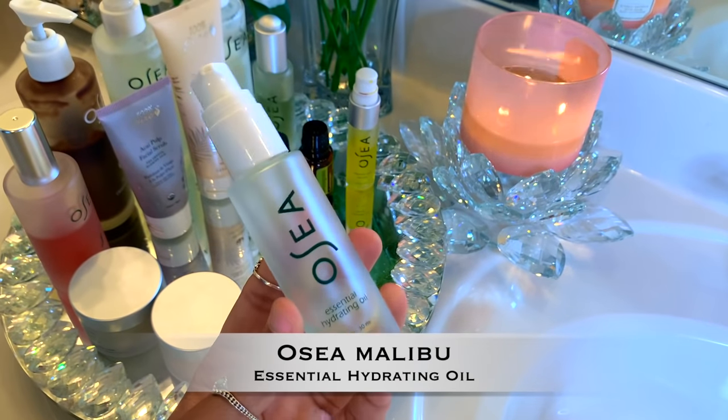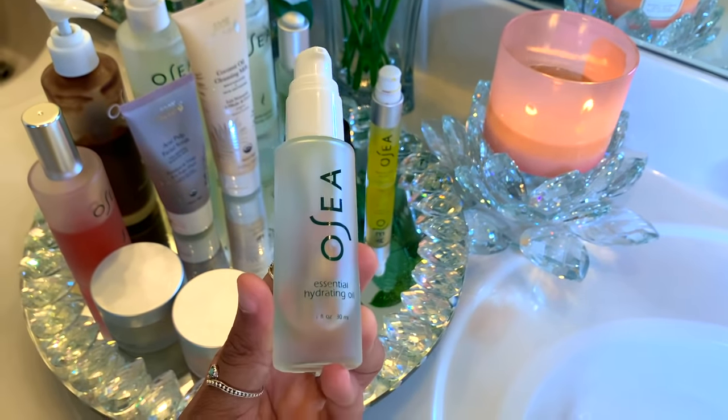To moisturize, I'm taking my Essential Hydration Oil by Osea. What I love about this oil in particular is that it doesn't feel too greasy on my skin and it also helps make my skin feel soft, plump, and look so healthy. And that's it for skincare.